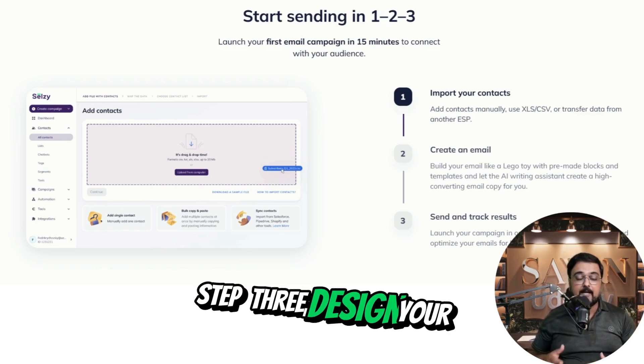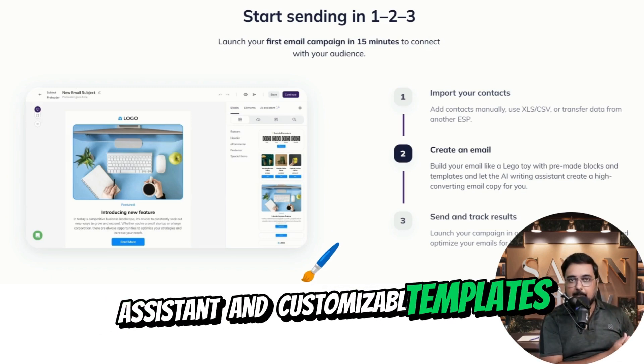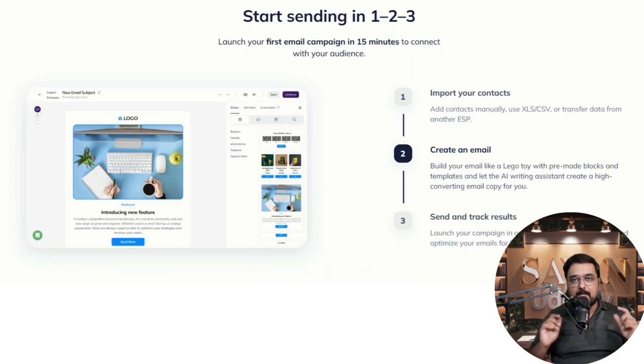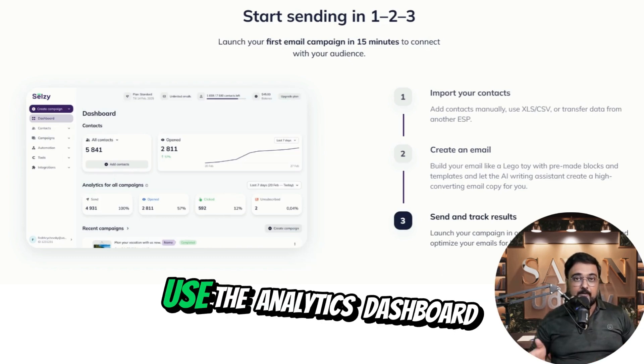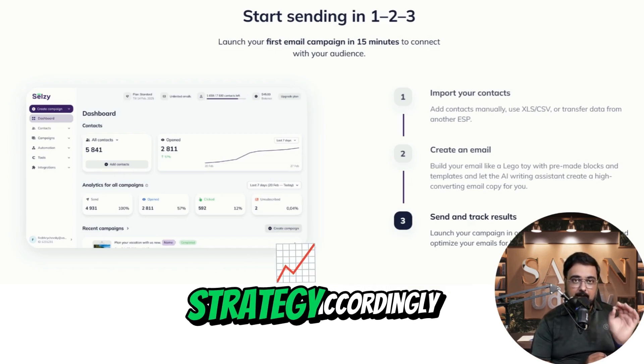Step 3: design your email — leverage the AI writing assistant and customizable templates to craft your message. Step 4: set up automation — configure automated campaigns to nurture your leads. Step 5: analyze performance — use the analytics dashboard to monitor your campaign's success and refine your strategy accordingly.